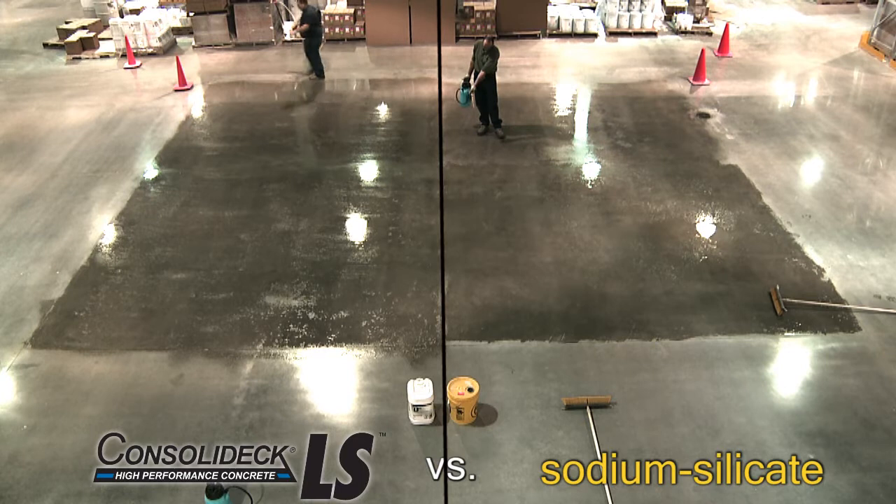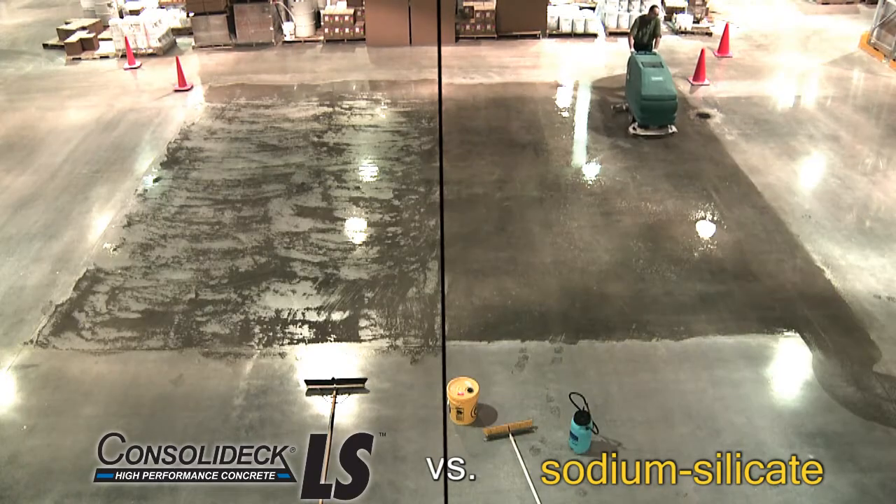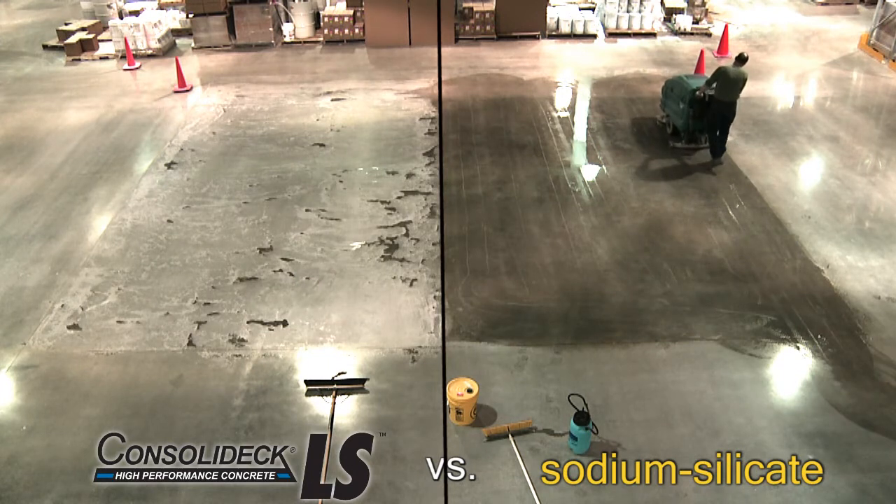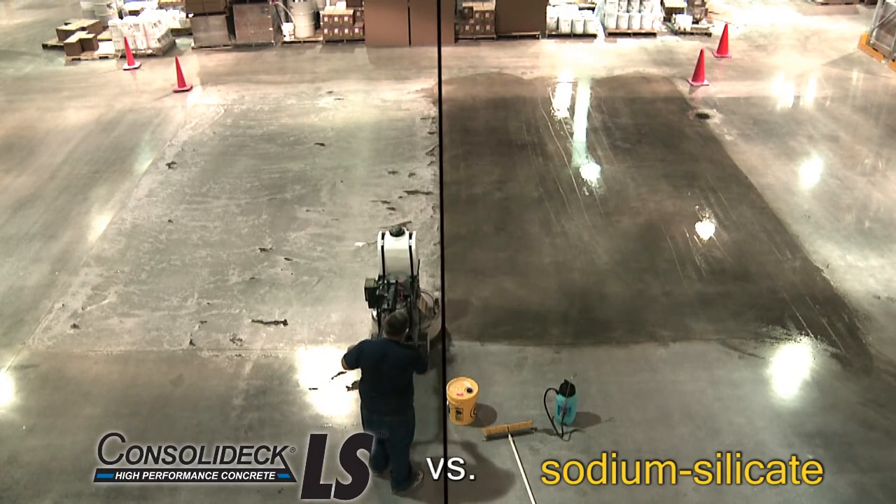He just sprayed it down, brimmed it out, and walked away — he's finished with the application. The LS is drying on the floor now, and Sodium Silicate still has a lot of scrubbing to do. The LS is drying.